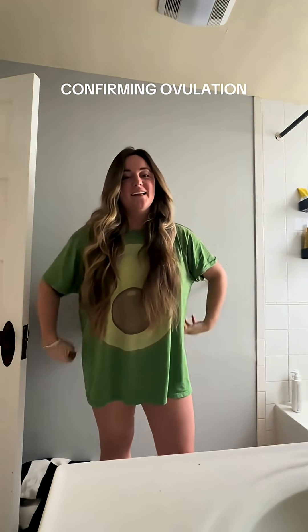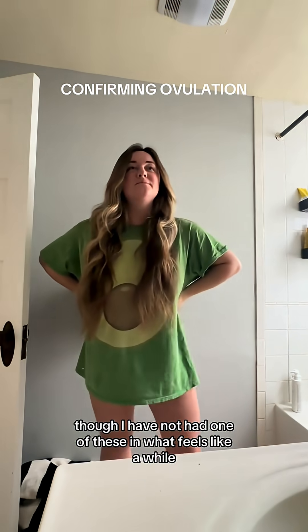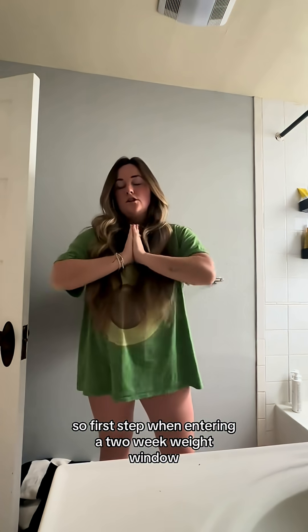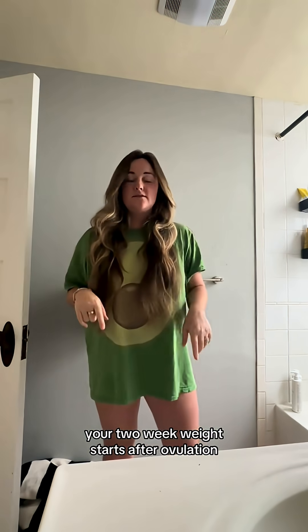Here we go, entering a two-week wait window. I have not had one of these in what feels like a while — it's been like two months actually.